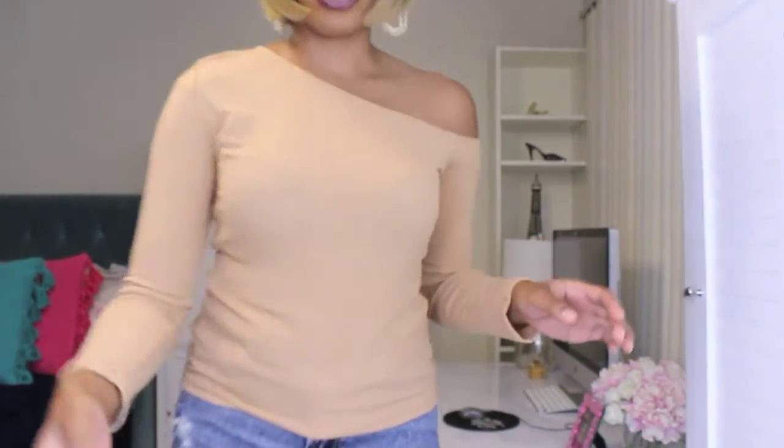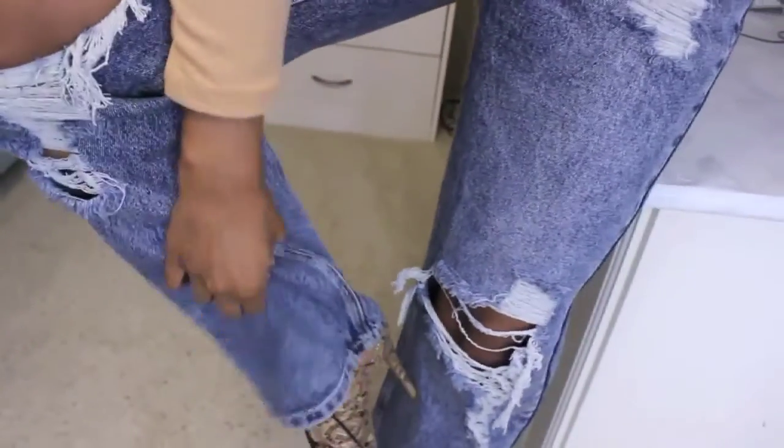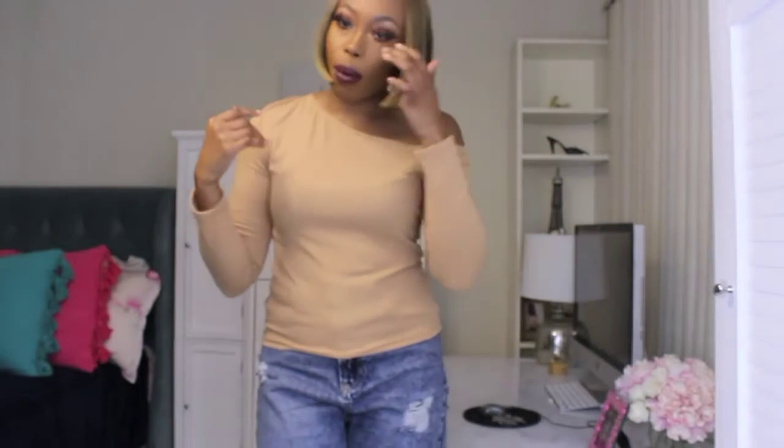Let me see if I can show you my shoes — these are no longer available, but they're just some really cute little snakeskin heels that tie in the front. Something simple to go with this look. I love this look, it's very casual.